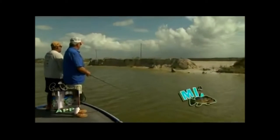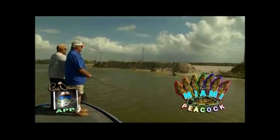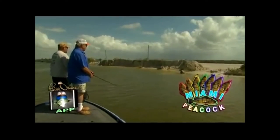Look how many small ones coming behind it — you see it? Little bitty ones. Those are little peacocks right there.